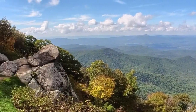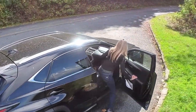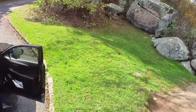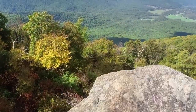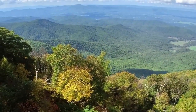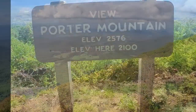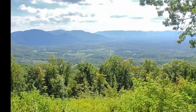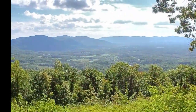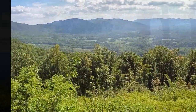The construction of the Blue Ridge Parkway didn't begin until late in 1935, although the plan had been in the works for two years prior. At that time, President Franklin D. Roosevelt had visited the construction site along the Skyline Drive through the Shenandoah National Park. Liking what he saw, he soon approved the concept of constructing a scenic motorway linking the two parks.